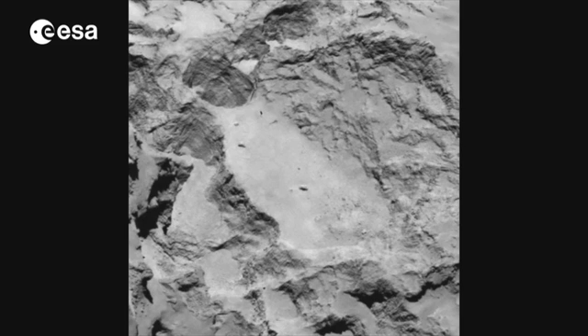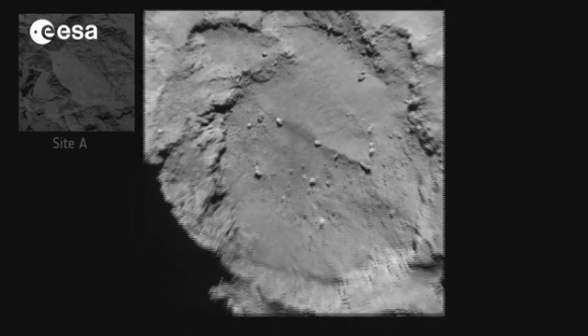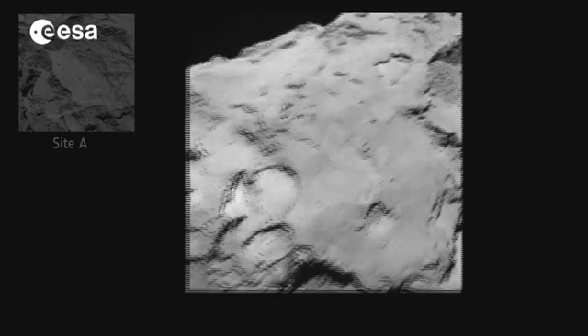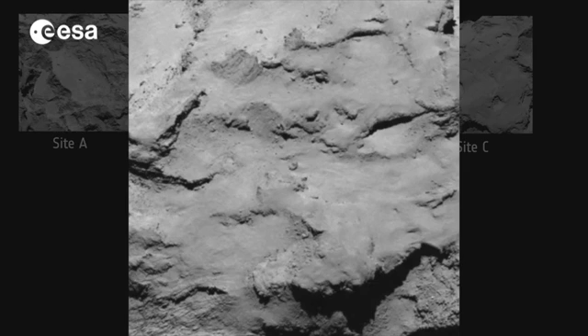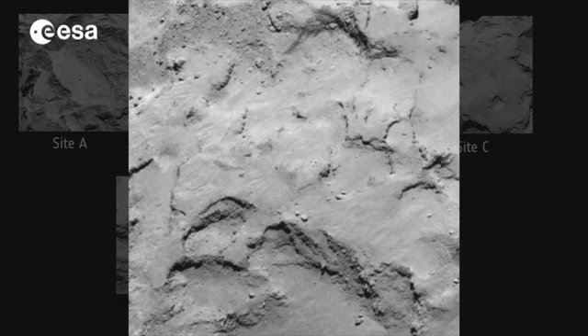Each shortlisted site is 1,000 metres in diameter, relatively smooth and has the right communication and illumination conditions, as the lander needs sunlight to operate and recharge its batteries. The bottom of the comet won't work, for instance, because it spends too much time out of sunlight.